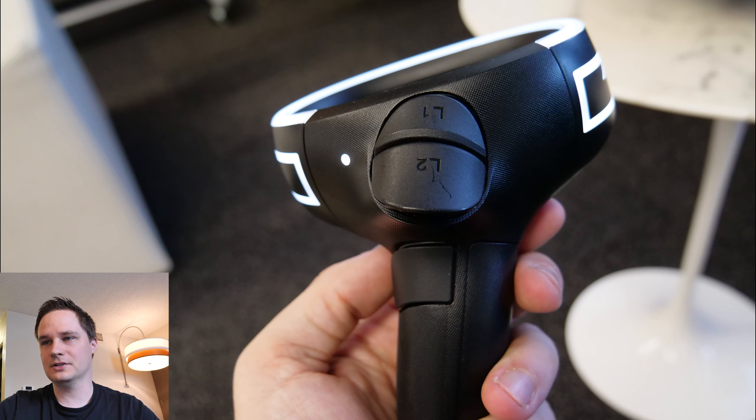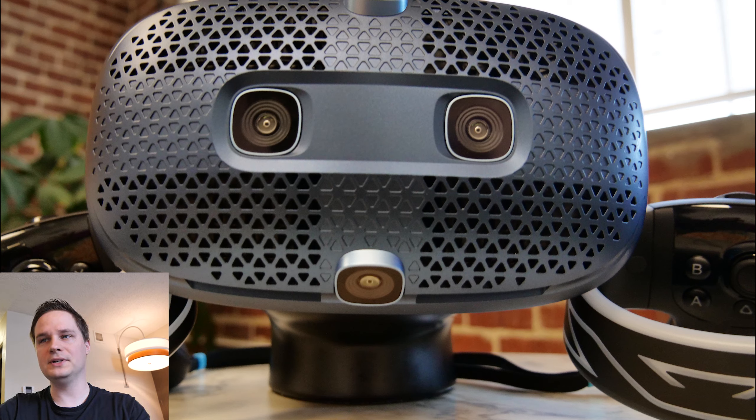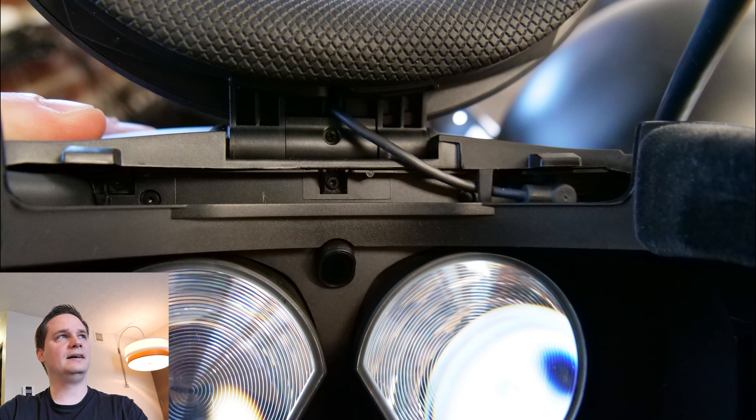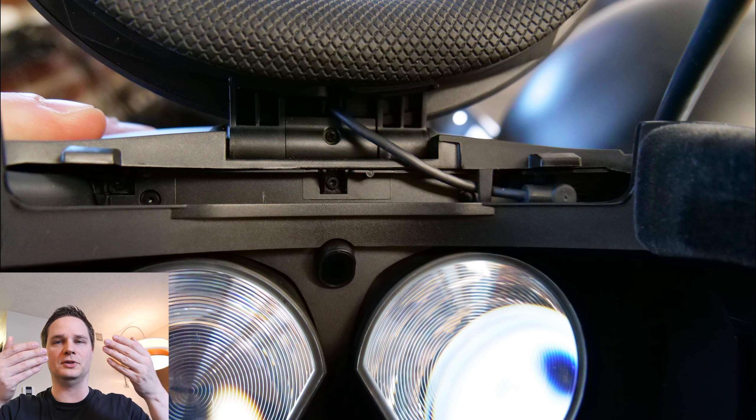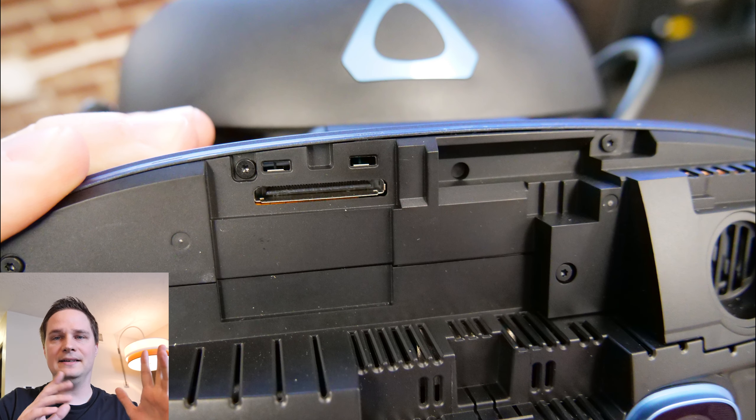The cable was about five meters, you can remove it, and there is a breakout box — the same one as the Vive Pro, they said. Connections include a USB-C port. Also, if you remove the front plate, there is a slot for the upcoming lighthouse tracking module. With that module installed, the tracking problems would be totally gone because you can then use lighthouse tracking and even the Valve Index controllers.